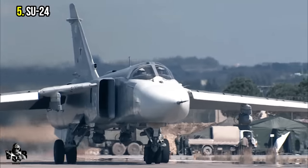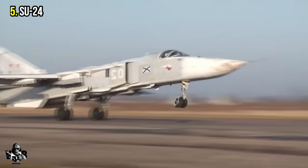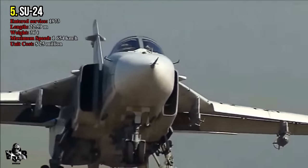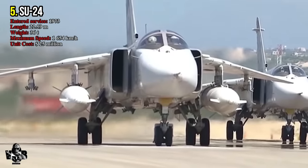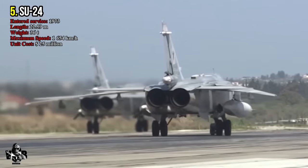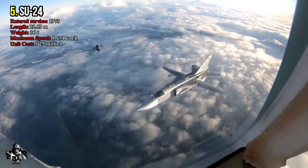Number 5: Sukhoi Su-24, produced by Russia. The Su-24 entered service in the Soviet Union in 1973 and was considered the best attack aircraft of its era. The unit cost is 25 million dollars. It uses the AL-21F-3A turbojet engine. Its main task is interdiction and attack. It has a top speed of 1,654 kilometers per hour, a length of 22.59 meters, and a fully loaded weight of 36 tons.